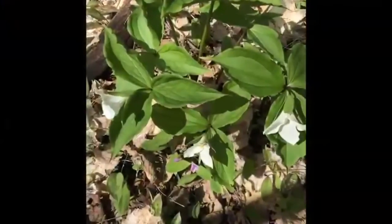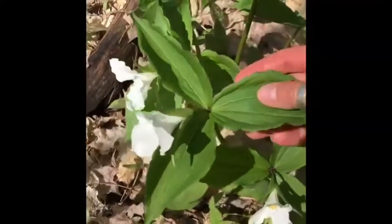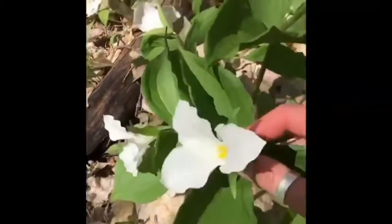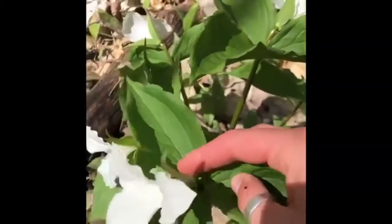This is a nice group of trilliums. They are identified by having three leaves that are coming out at the same point in the stem, but also a beautiful white flower that does have three petals as well. This is just a large white trillium.